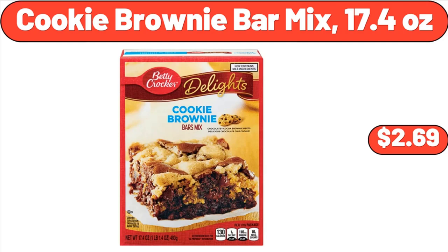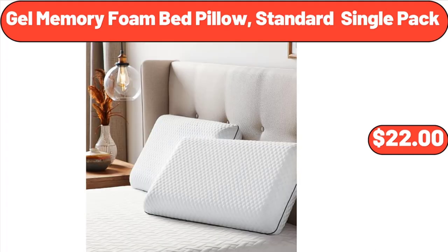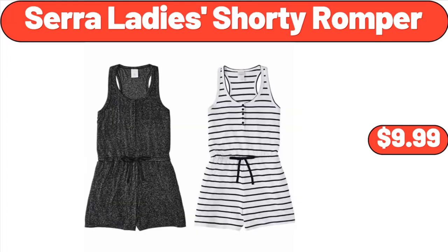Cookie Brownie Bar Mix, 17.4 ounces, $2.69. S'mores Almond Flour Cookies, 3 ounces, $3.29. Gel Memory Foam Bed Pillow, Standard Single Pack, $22. Sarah Lady Shorty Romper, $9.99.